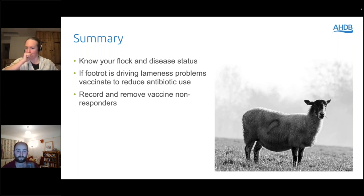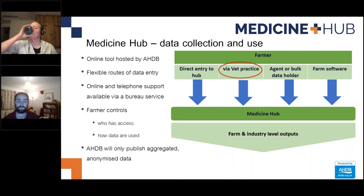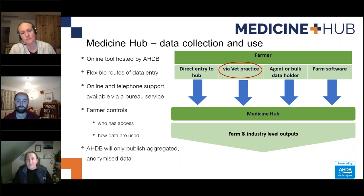Dr Liz King returns to thank Liz and Ben for the presentation, and highlights the Medicine Hub again. Demonstrating responsible antibiotic practices is a global health priority and one way to provide evidence on issues important to consumers and the lamb market. As Liz has said, it's estimated that two thirds of antibiotics prescribed for sheep are used for lameness issues. That 10% reduction discussed could be achieved through responsible use and is actually quite important.